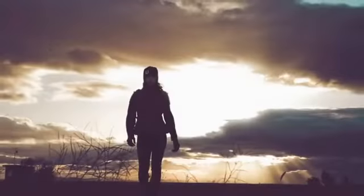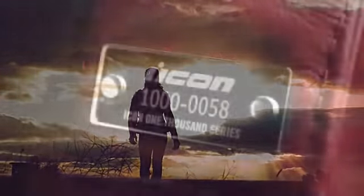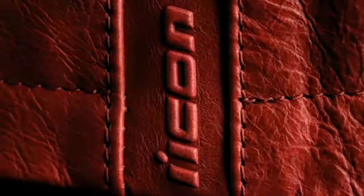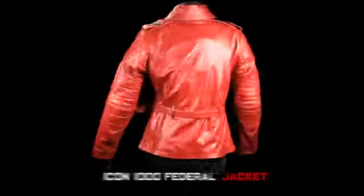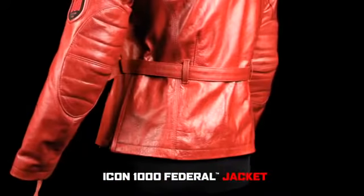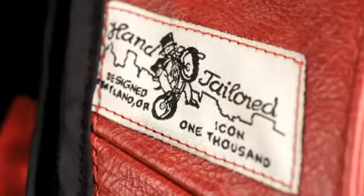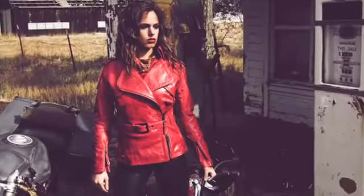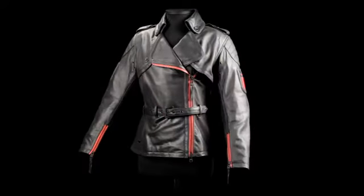For years the Federal Jacket sat in the Icon archives — a jacket both far ahead and completely behind her time. Hand-cut and machine-sewn from the finest Brazilian cowhide, the Federal Jacket is available with two unique finishes.